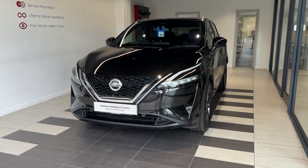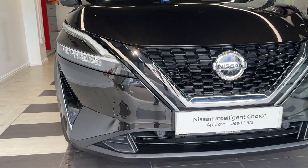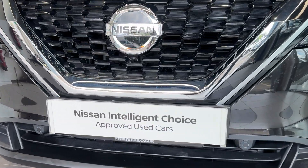Let's take a look around the car. Here we are up front — we have LED headlights, front parking sensors, as well as a front camera.